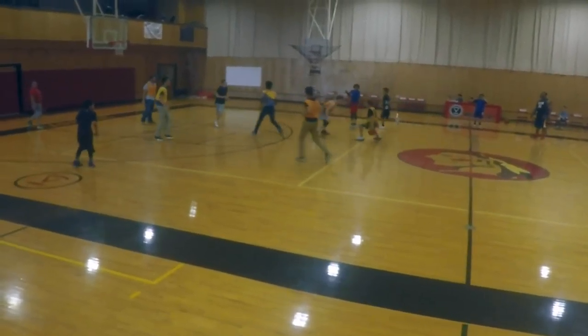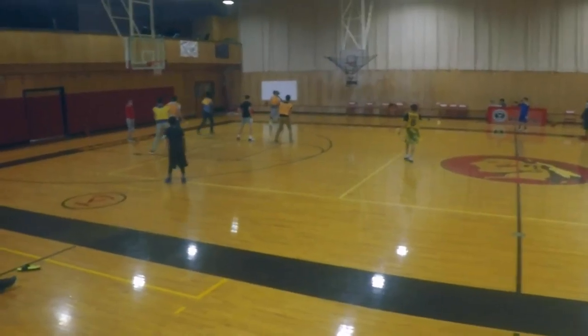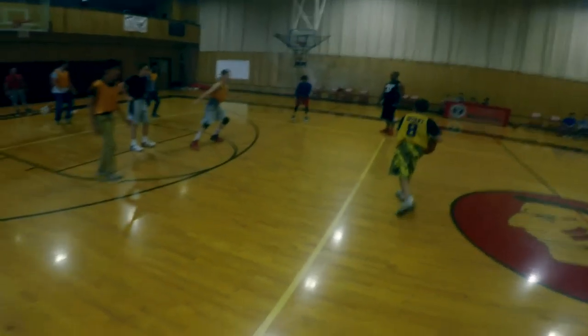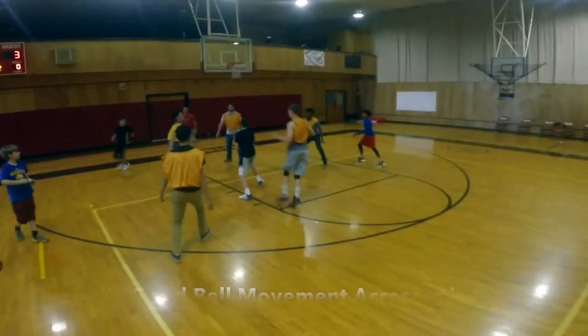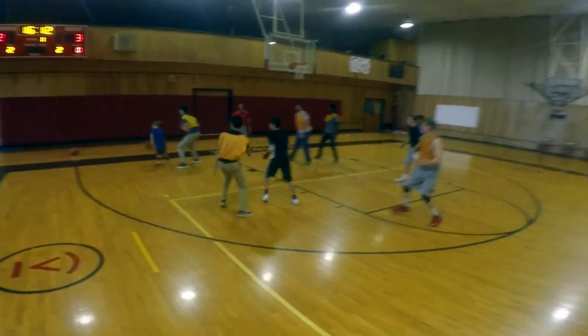Roy does a good job bringing it up, goes quickly to a wing. Guys, look how open Hayden is at the hip — just all by himself. Braden, make that pass into the hip. Roy does a good job penetrating, we get a foul. Now we're whipping it around. Good job — goes middle, great pass, back out. Look at that ball movement — really well done, guys.